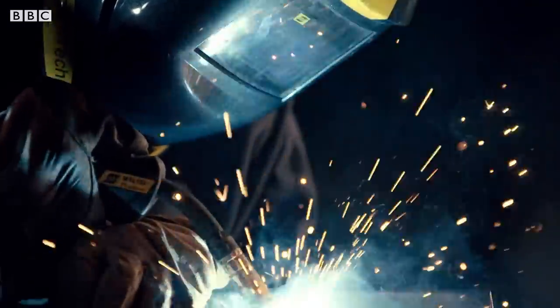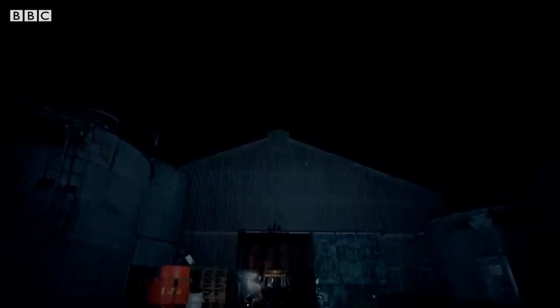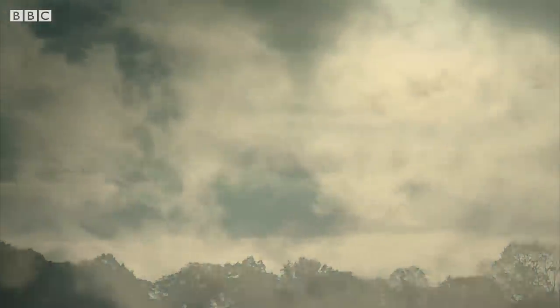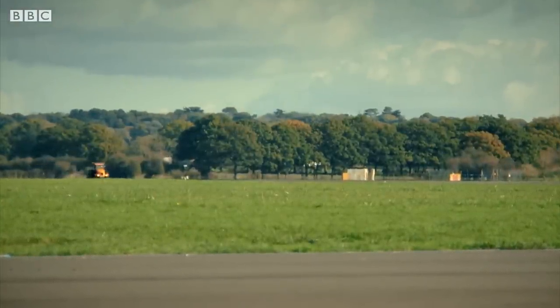And with my master plan in place, the roads of Britain would be saved in no time at all. At last, it was ready. My creation was alive, and I could not wait to show it off.